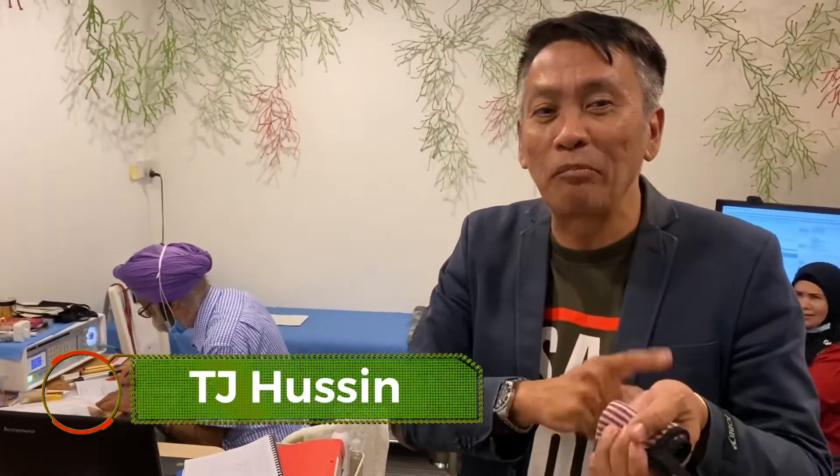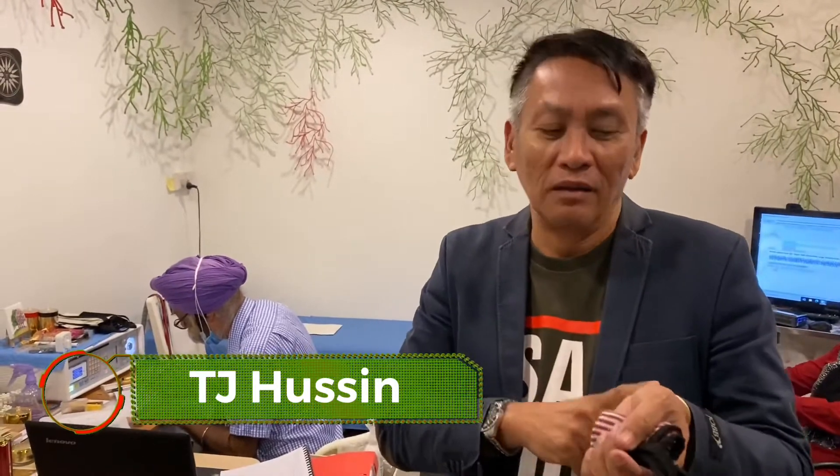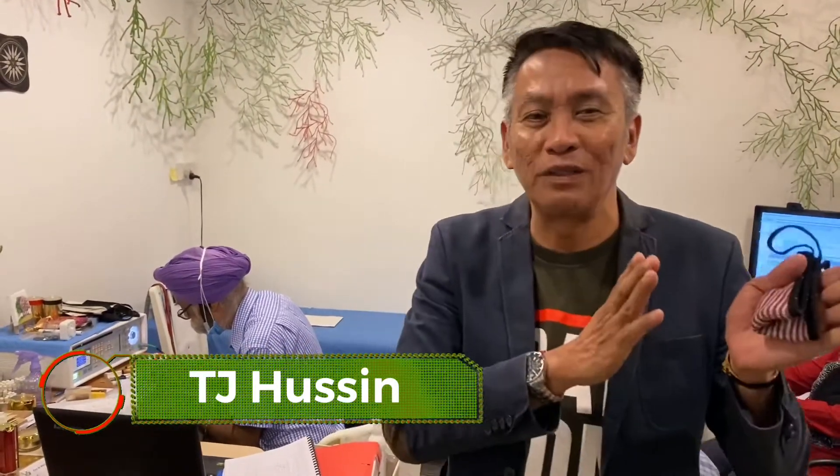By using the bioresonance machine, Mr. Mukhtia checked the meridian points and from there we have a report to show before using Comanx and after using Comanx.